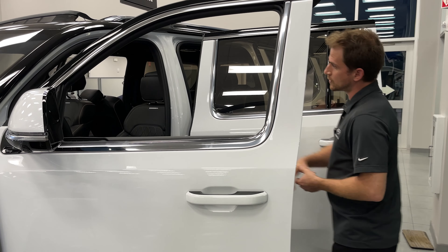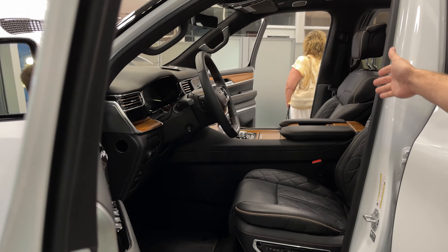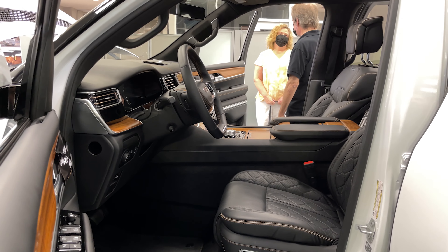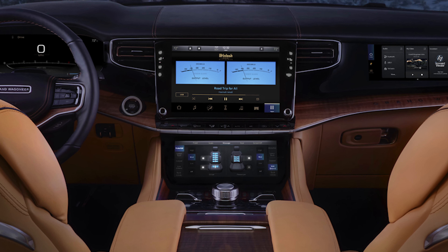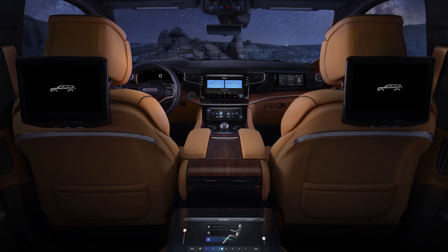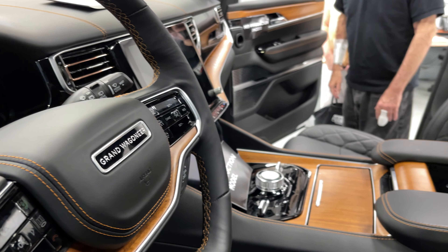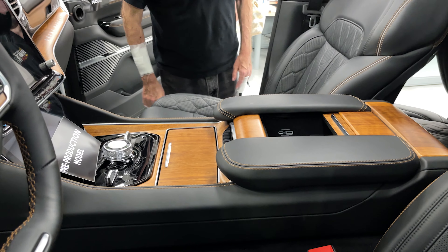In the center console up front we have a cooling center console, so you can put your beverages in there and keep them cool while you're driving. At the top of the line it will feature a staggering 75 inches of total screen display. There is a lower screen below the front center screen that actually articulates up and down to reveal hidden storage behind it, including USB charging ports and a Qi wireless charging pad.